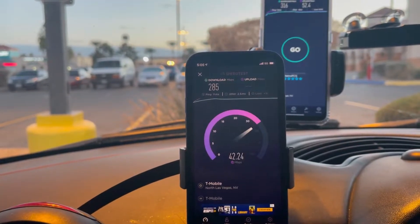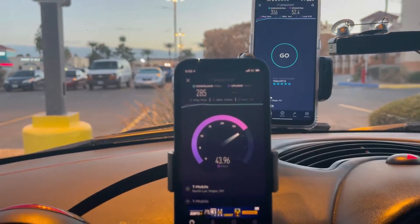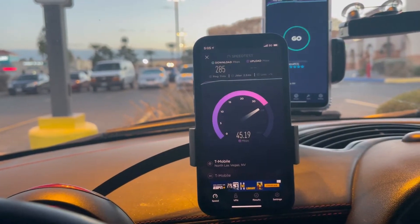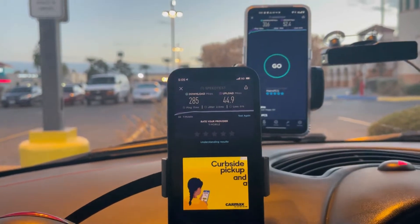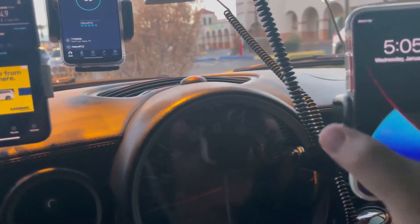Now let's test actual T-Mobile postpaid - Magenta Plus Military. 11ms ping, 2.5 jitter, 285 down by 44.9 on the upload.